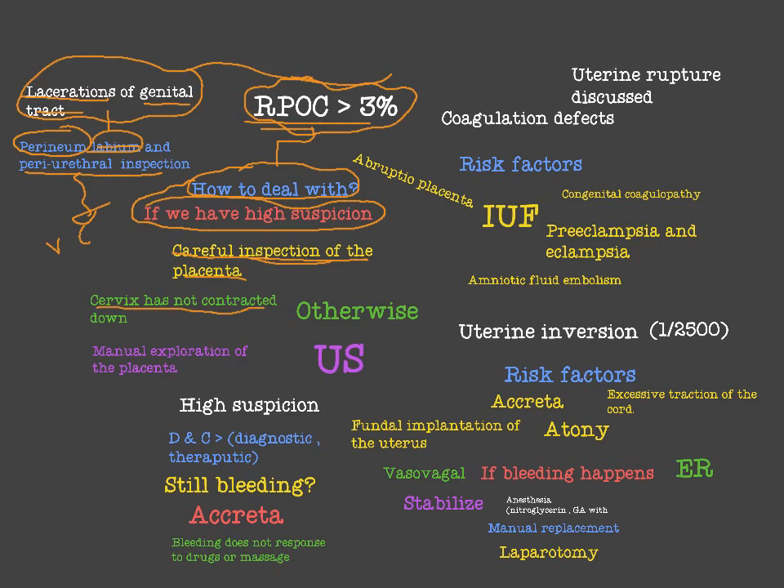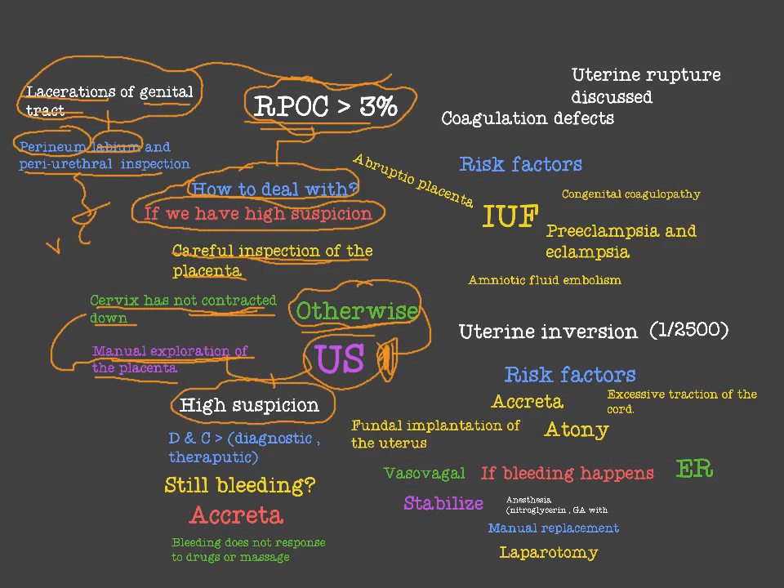If the cervix has not contracted down yet, then we move to manual exploration of the placenta. But if the cervix has contracted down, then we move to ultrasound to diagnose. From either of these two approaches, if we have a high suspicion of retained product of conception, then we move to DNC. DNC is both a diagnostic and therapeutic procedure.